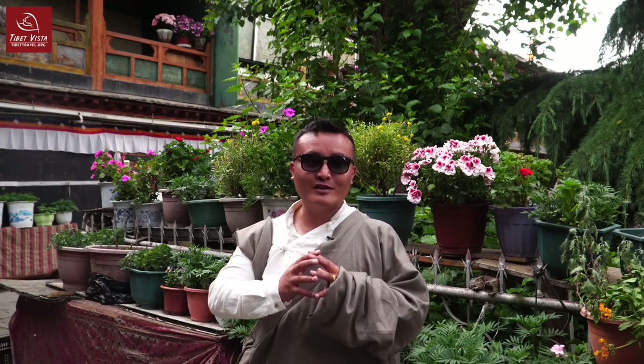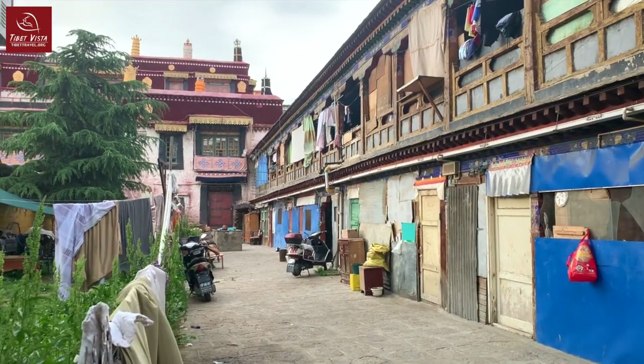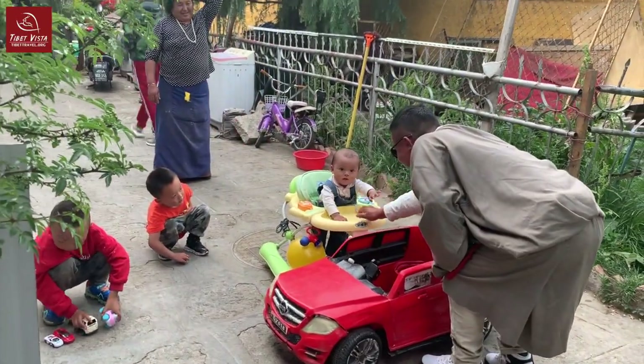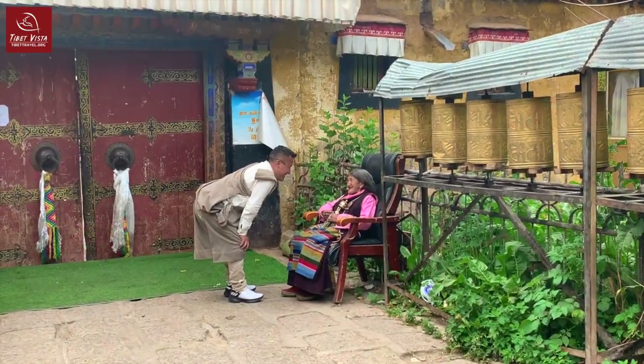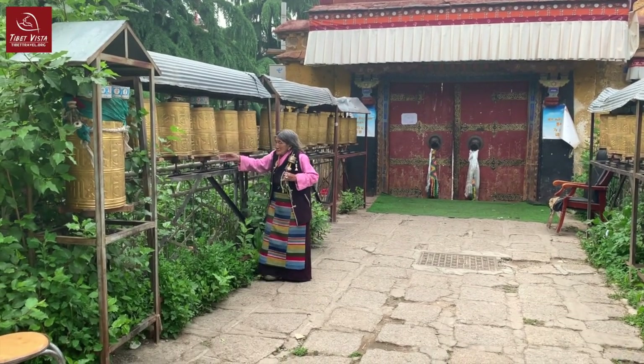This is the last courtyard I would like to show you today, and this courtyard has a really beautiful name which is called Peace Courtyard. I have also taken many of my guests, while they are in Tibet, to spend time experiencing how Tibetan people are living. This is one of the perfect places that I recommend. So if you are interested in the courtyards I have shown you today, please welcome to Tibet and explore it with me.